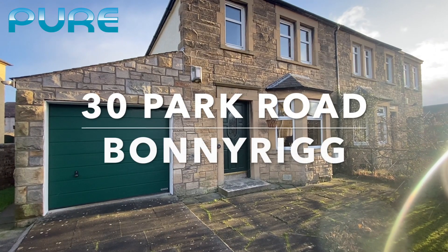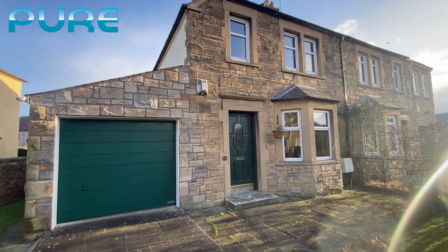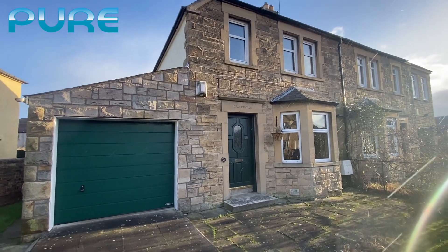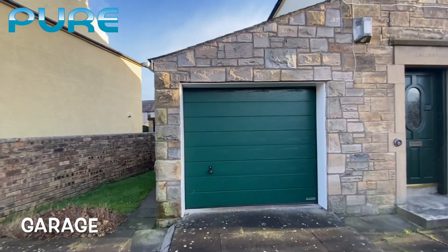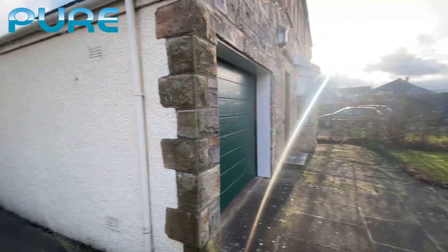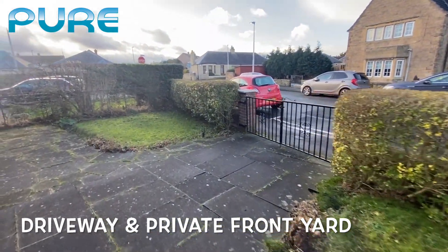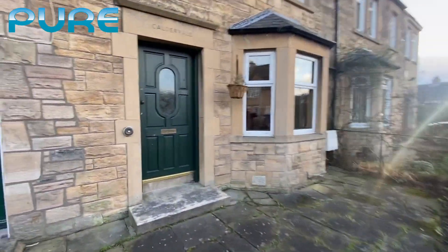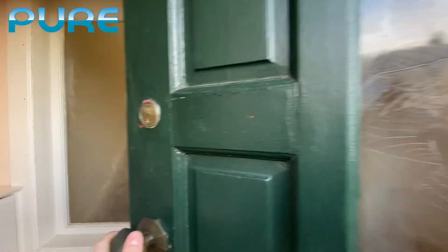Welcome to our video walkthrough tour of number 30 Park Road in Bonnyrigg. This is a fantastic three-bedroom property with a garage, still in the traditional stone building construction. It has a nice garage with a driveway, and as we walk to the side of the property you can see the front driveway and garden. Let's go in and take a look around.